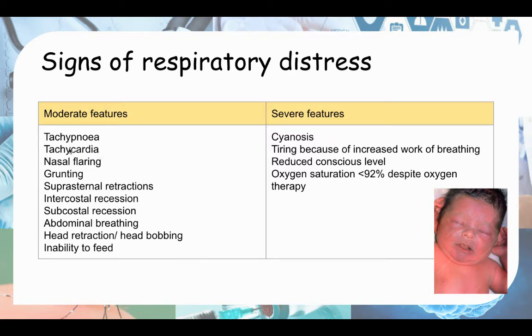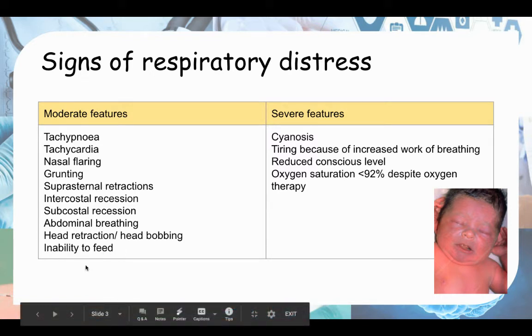Other than vital signs, you can observe signs head to toe. In the head, you can see head retraction or head bobbing. In the nose, you can see nasal flaring. In the neck area, you can hear grunting and see suprasternal retractions. In the chest area, you can see intercostal and subcostal recession. In the abdominal area, you can see abdominal breathing. And when the baby is already having trouble breathing, they are unable to latch on to breastfeed, so there's poor feeding as well.